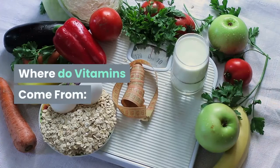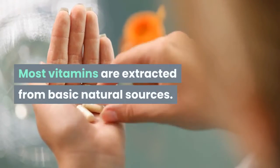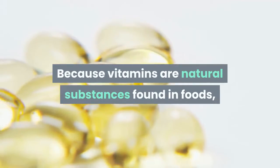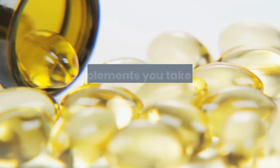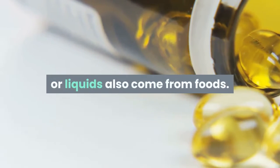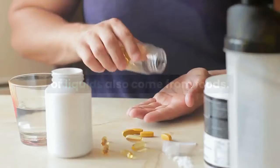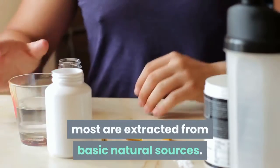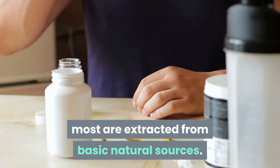Where do vitamins come from? Most vitamins are extracted from basic natural sources. Because vitamins are natural substances found in foods, the supplements you take — be they capsules, tablets, powders, or liquids — also come from foods. Though many vitamins can be synthesized, most are extracted from basic natural sources.